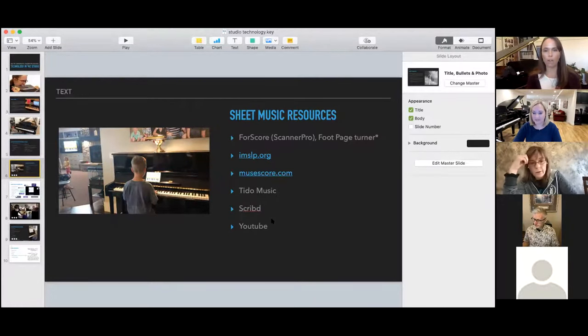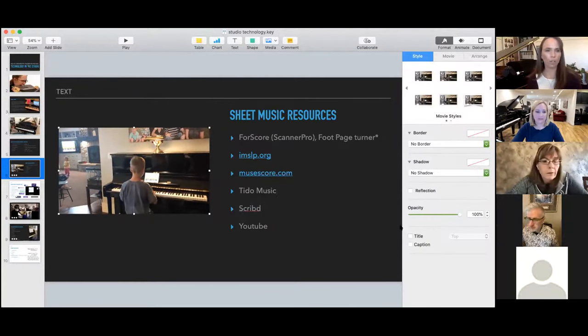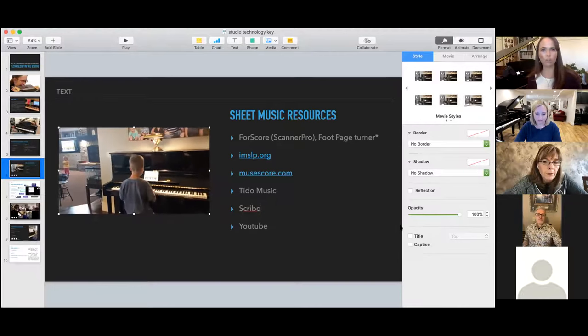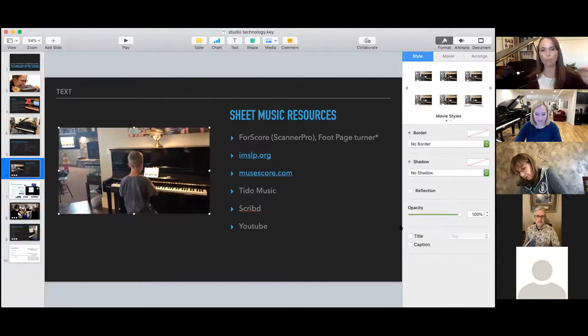Tito Music is another one. Scribd is a subscription and it also has audio books and print books and things as well. And then YouTube. This is one of my kids doing Piano Maestro — a couple of years ago I did a recital where they just used technology and we put the technology up on the TV screen while they played along with it. That was a really fun recital.